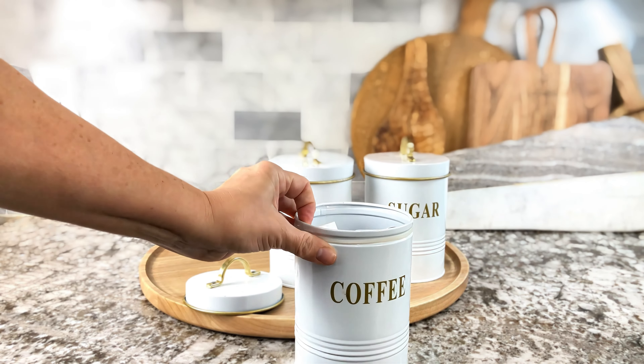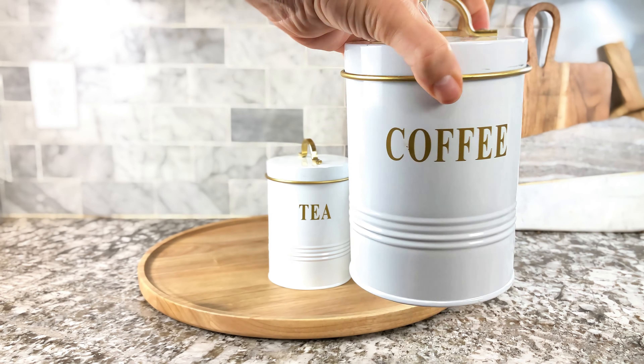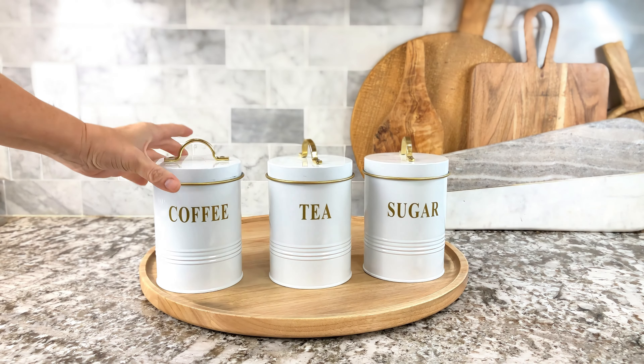I use these on our camper and it keeps everything super fresh. We don't empty out the pantry every time we use it. I love the details on here as well. They really look so adorable.